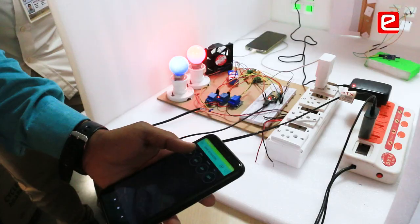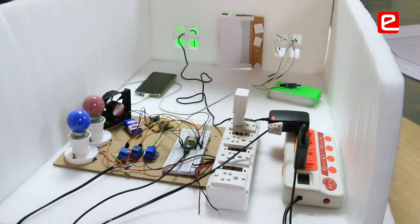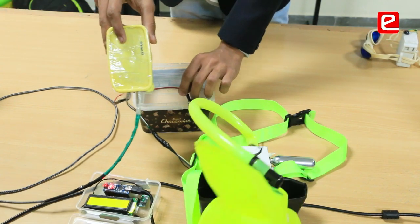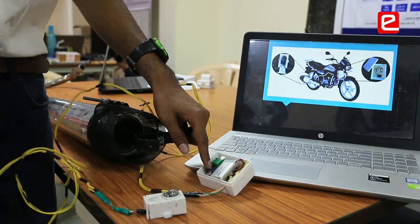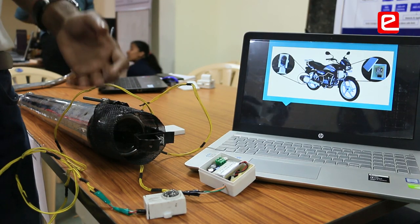One of my students got second place at the Olympia national level competition, and through that they received internships. The technology learned in the Eintra Lab is also helping students in placements. Final year students got placed in very good companies with higher packages, and one student received the highest package in the college in the field of machine learning.